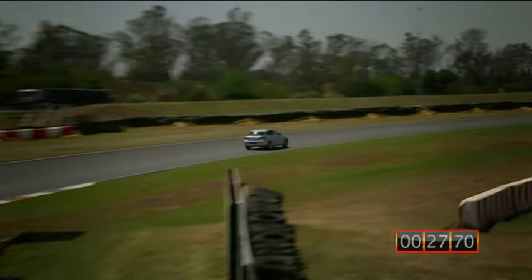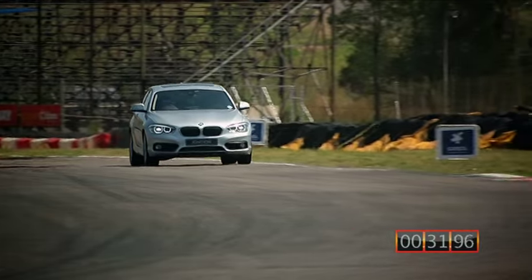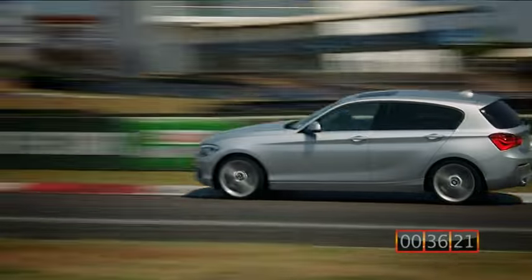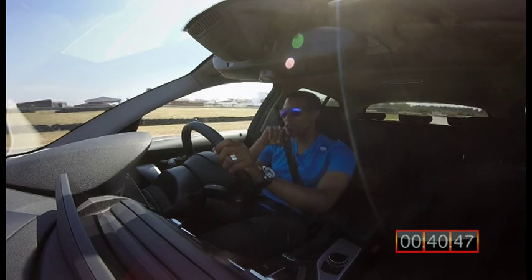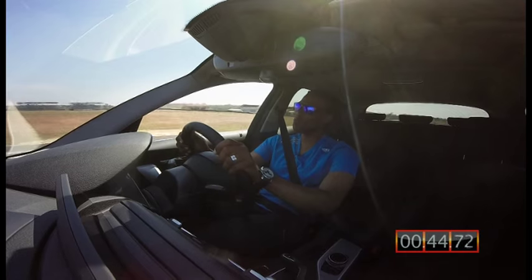Initially I thought this is just going to be a very slow BMW to drive around, but surprisingly it picks up speed so well. That's all that you'd expect from BMW — acceleration, handling, fun — it just puts a smile on your face.